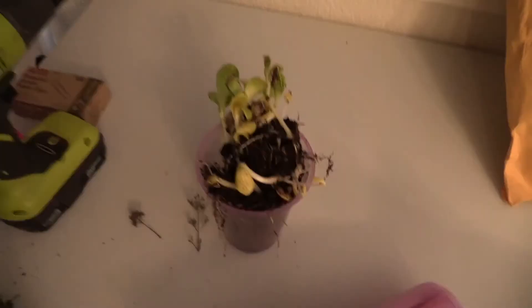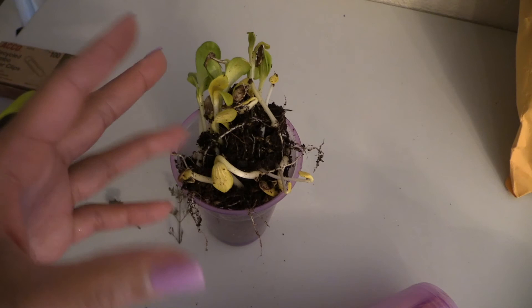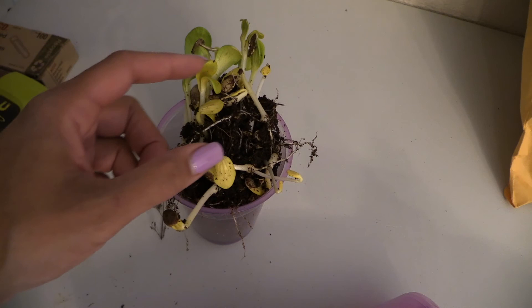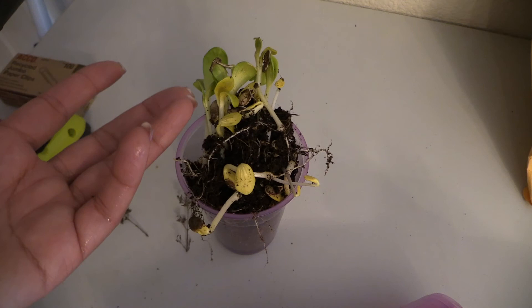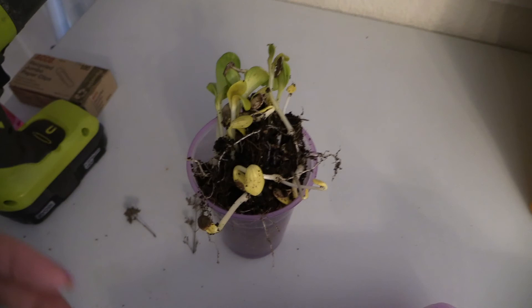I wanted to show you that I got out of the worm bin all of these zucchini squash - whatever they are. I think there are a few different types because this one is brown and this one is a lighter color. I have no idea where they came from - probably my garden. We're going to keep them and just have more food to share.